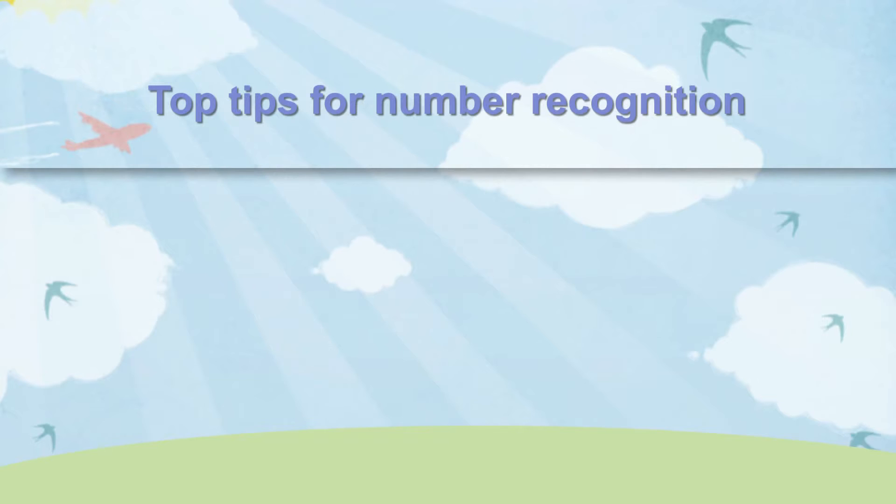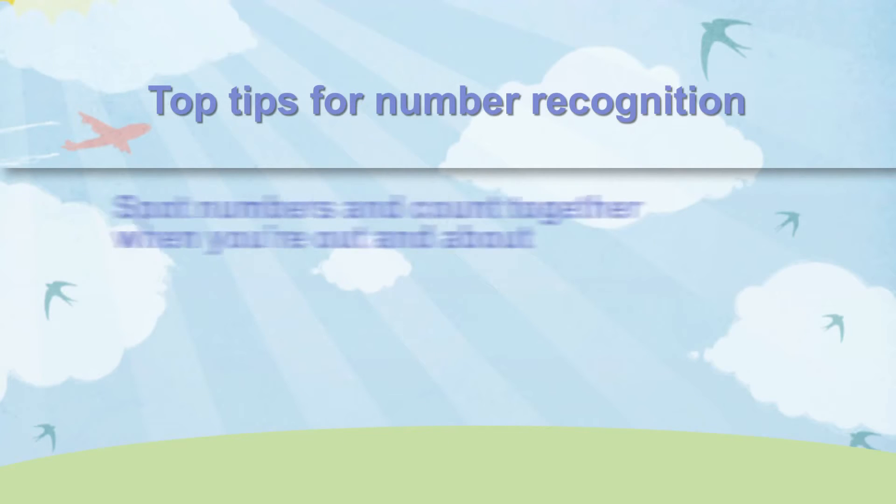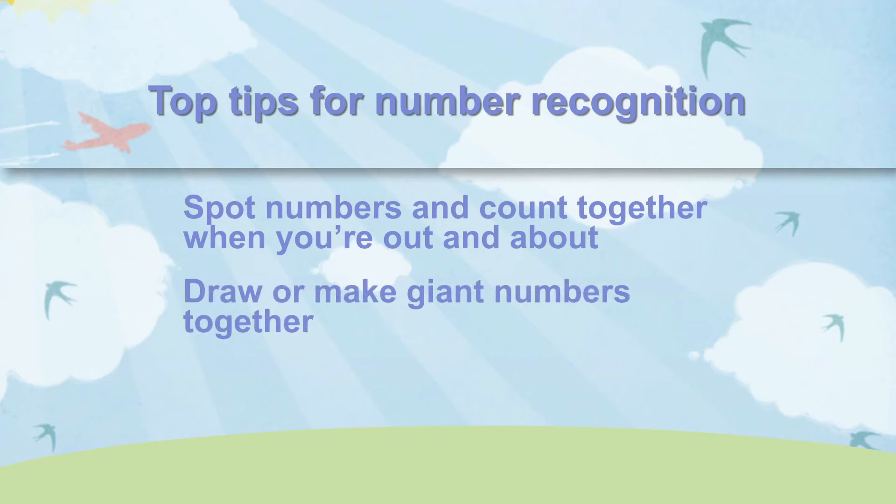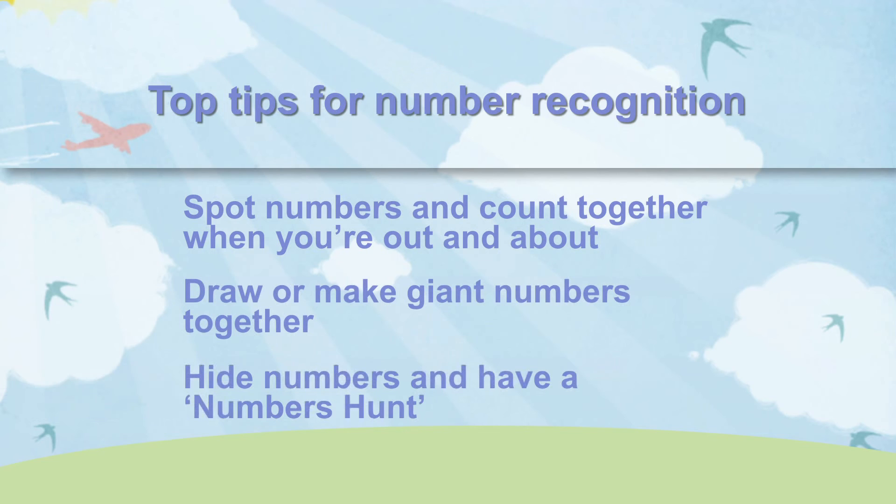Here are some top tips for number recognition: spot numbers and count together when you're out and about; draw or make giant numbers together; hide numbers and have a numbers hunt; help your child understand the link between numbers and their value by making a Tower of Cups.